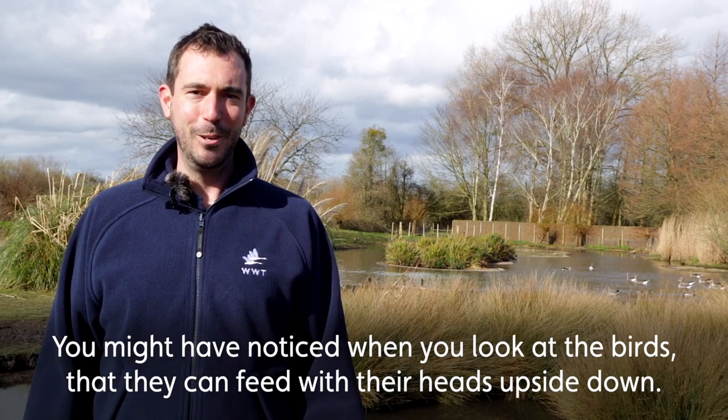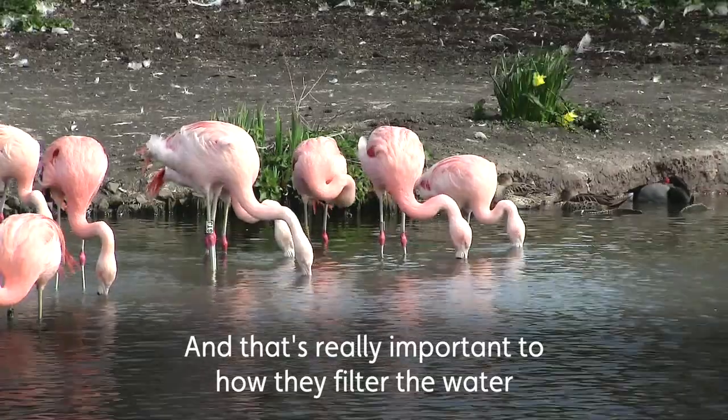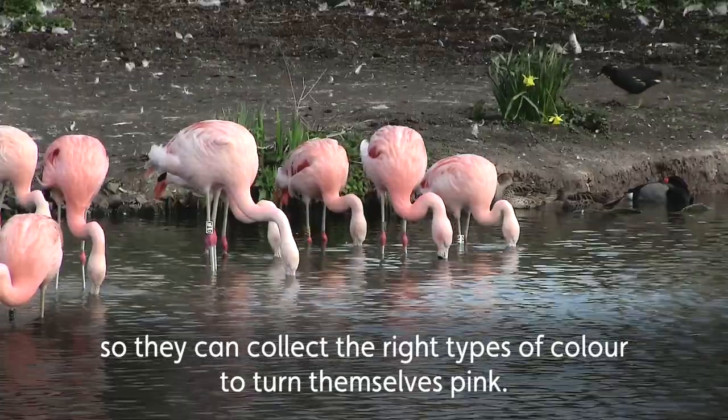You might have noticed when you look at the birds that they can feed with their heads upside down, and that's really important to how they filter the water so they can collect the right types of colour to turn themselves pink.